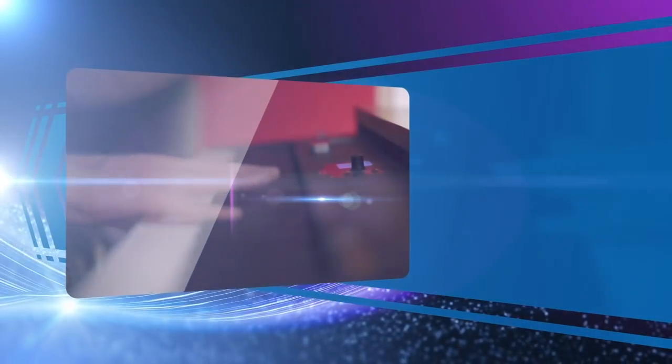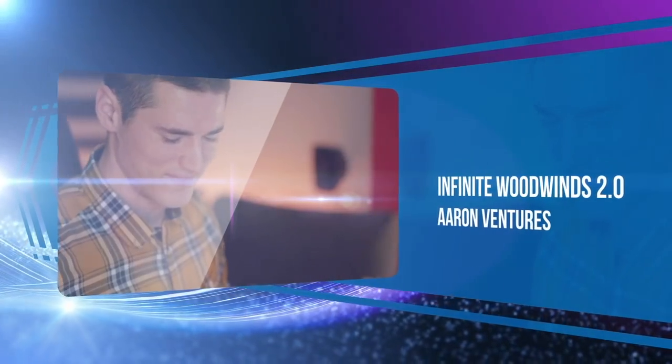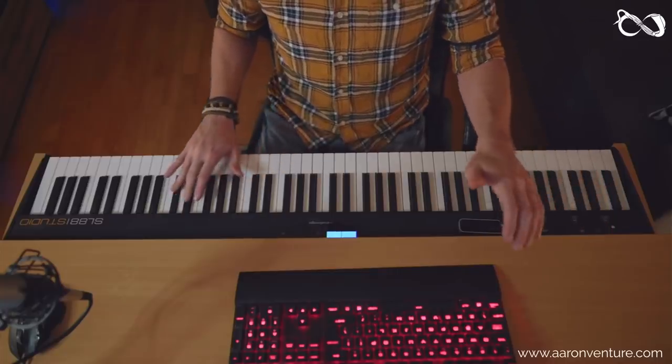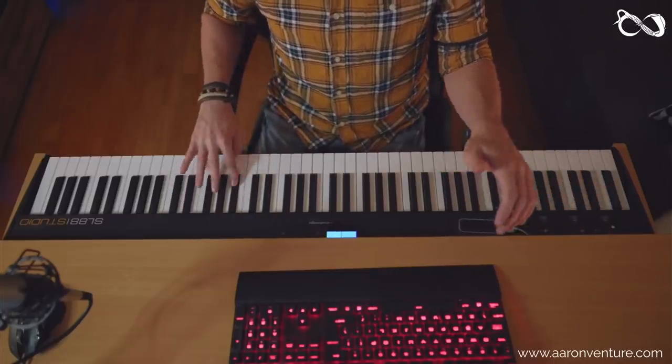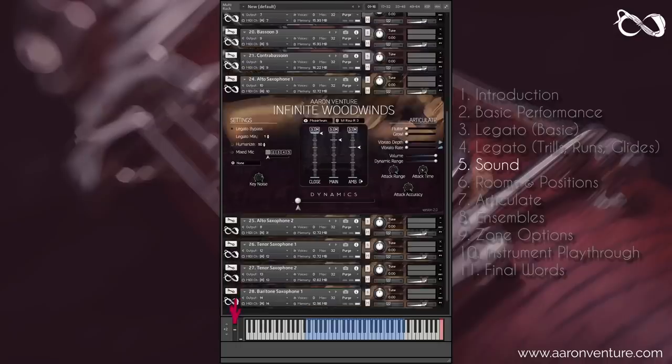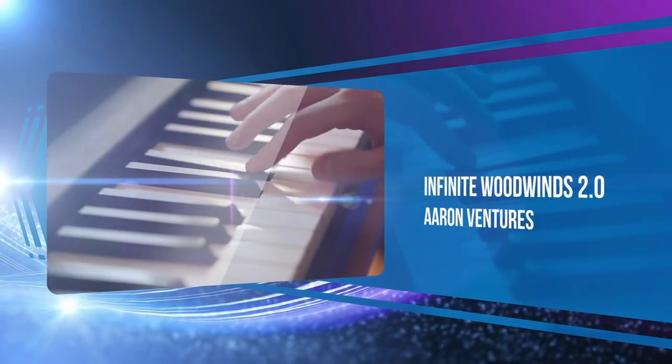Aaron Ventures turned heads with the update to their Infinite Woodwinds 2.0. These expressive virtual instruments are amazing for getting quick results and realistic performances. If you weren't already paying attention to Aaron Ventures, this should be on your ones-to-watch list.